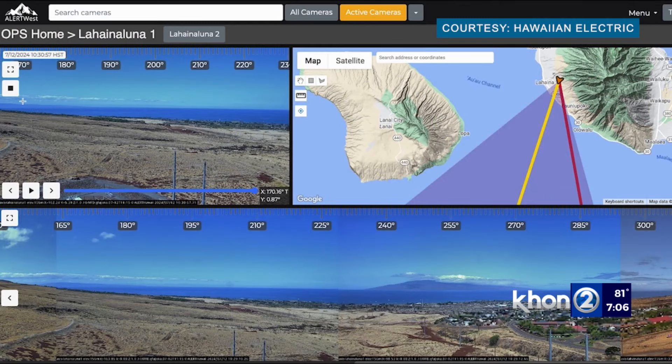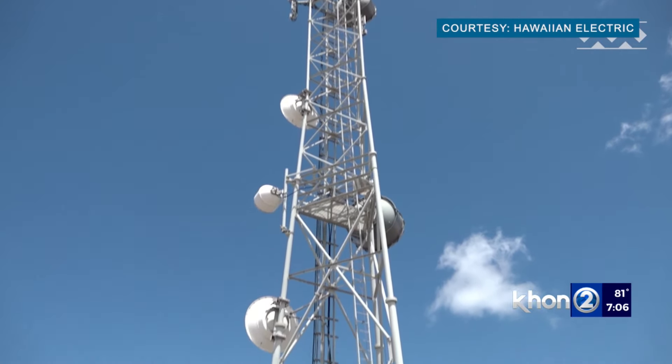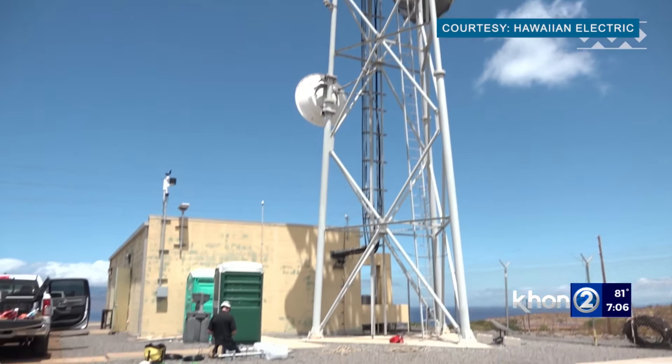Half of the camera stations are expected to be operational by September, with the other half installed in the first half of next year. The public will be able to view the camera feeds.